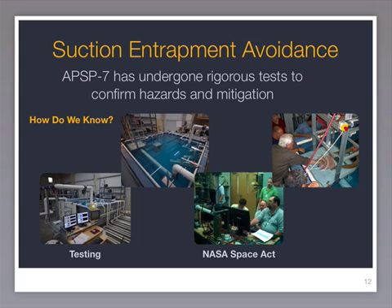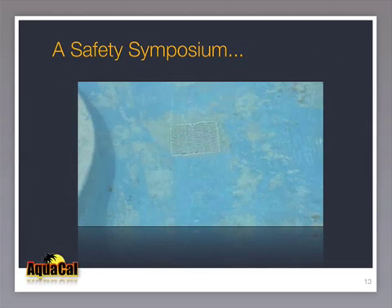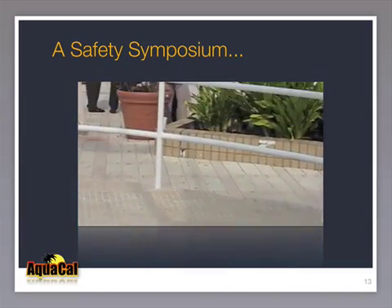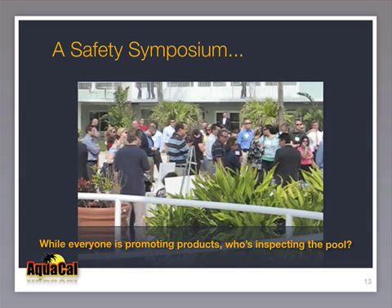But a checklist or standard is only as good as those willing to inspect with it. Most entrapments happen because of human errors. Here is a great example of how insidious these mistakes can be. This pool and spa was the backdrop of a February 2009 pool and spa safety conference in Florida. Notice the flat, non-compliant cover and the rusted screws. One must ask a simple question: while everyone is promoting safety products, who is inspecting the pool?